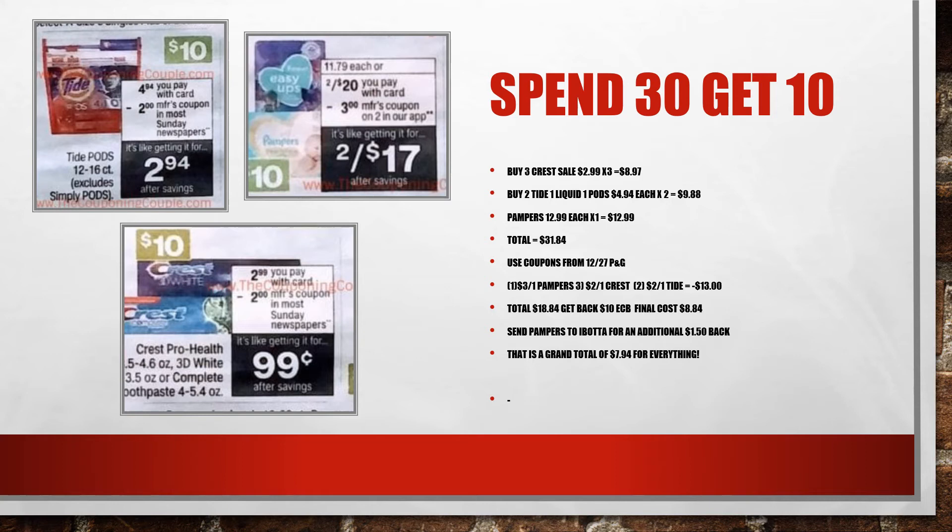Pampers also has an Ibotta rebate right now for an additional $1.50 back, with a limit of three, so you could get an additional $4.50 back. That would make your grand total just $7.94 for everything.